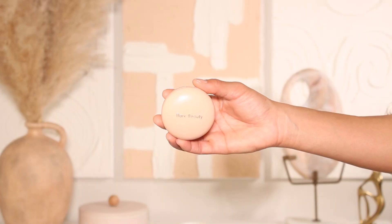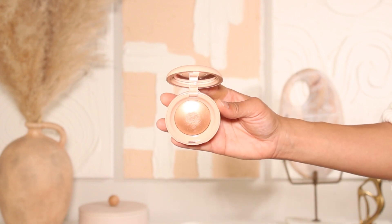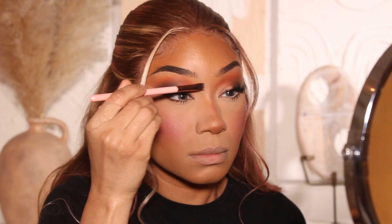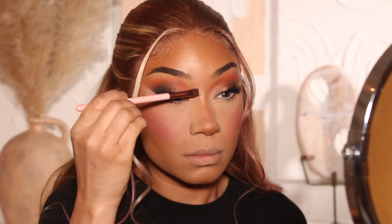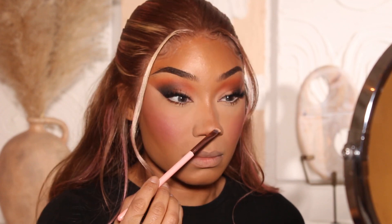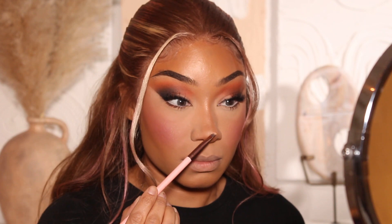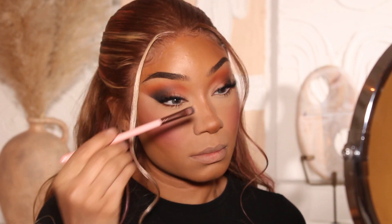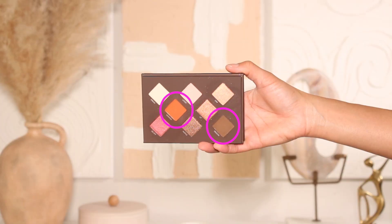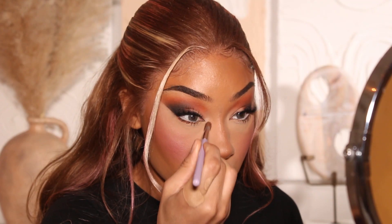That'll be it for the eyes. I went ahead and added some highlighter to the nose from Rare Beauty — this is their Positive Light Highlighter in the shade Flaunt. It's such a good gold highlighter. I'm just going to place that on the bridge of the nose as well as the tip of the nose, and then go back in with that Nova Beauty palette using the lightest matte shade to highlight the inner corner of the eyes.